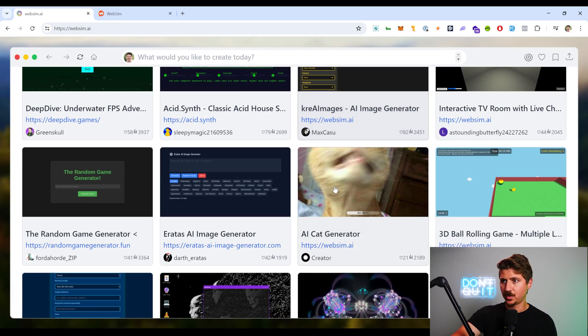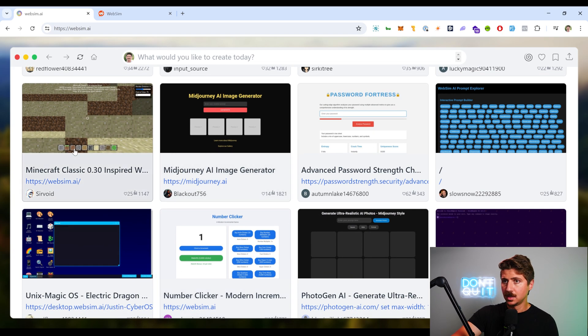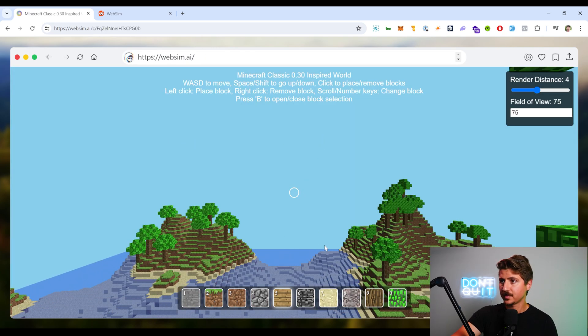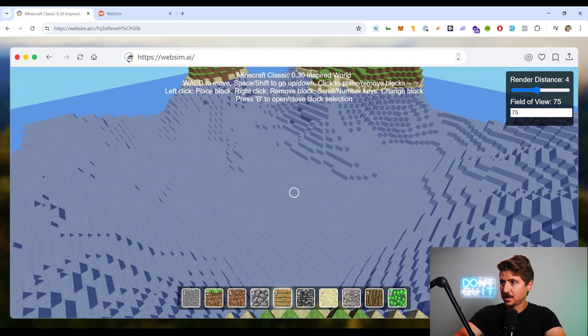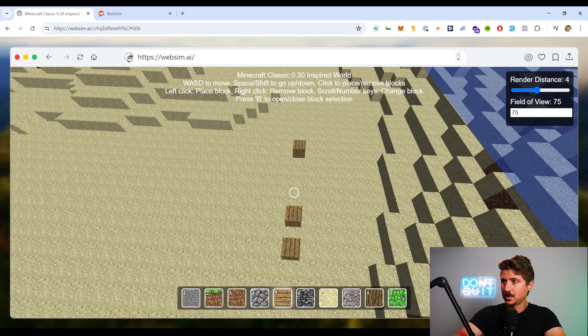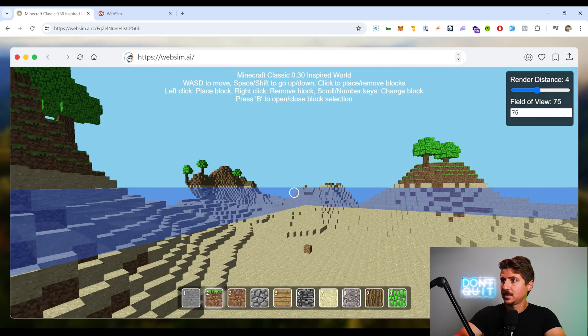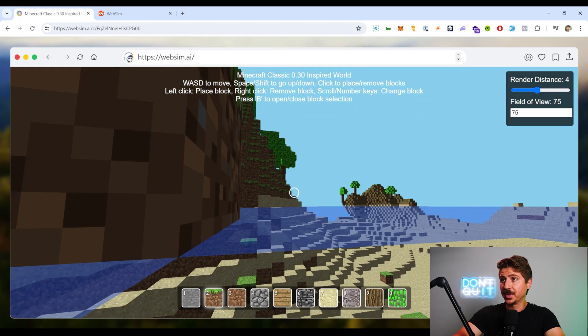If we go back to the popular ones this week, we can see image generators, random game generators, and a few of the games we've already tried. Let's try Minecraft Classic. It's actually created Minecraft for us using AI — this is so cool. I suck at Minecraft, obviously, but this is really, really cool.